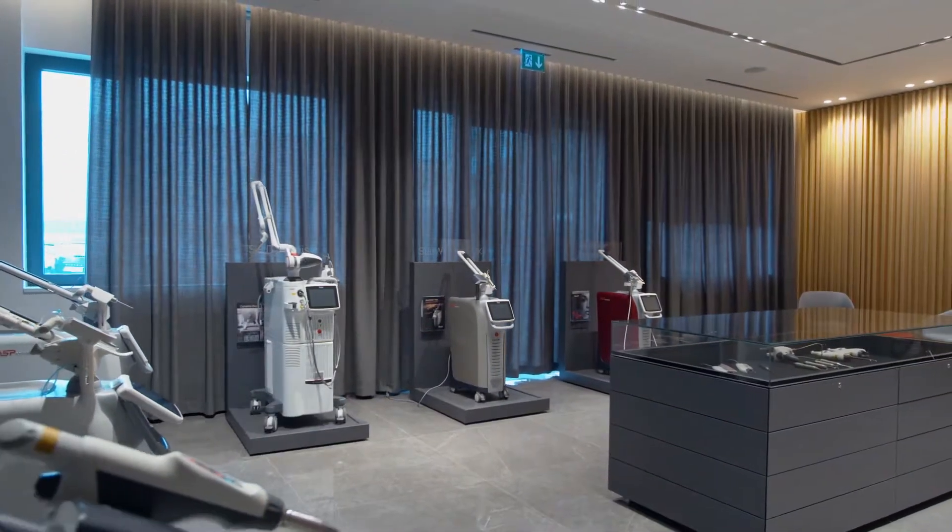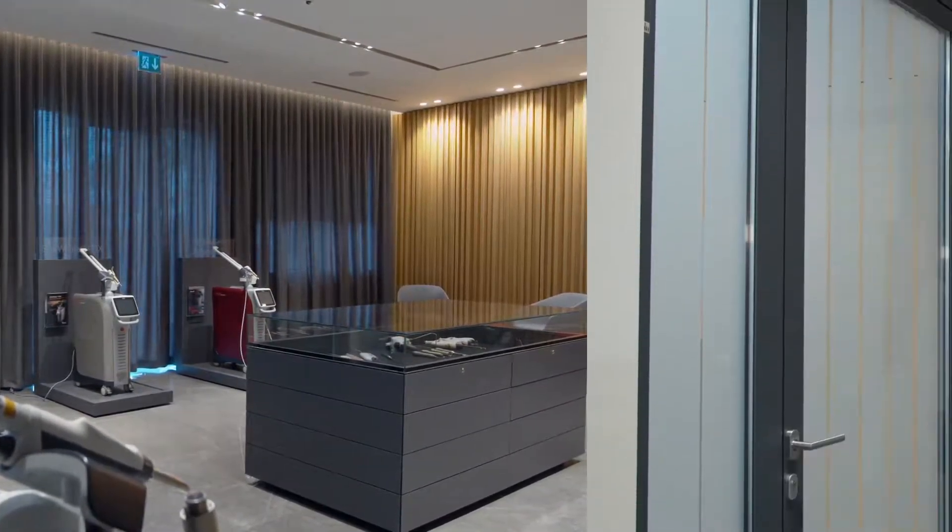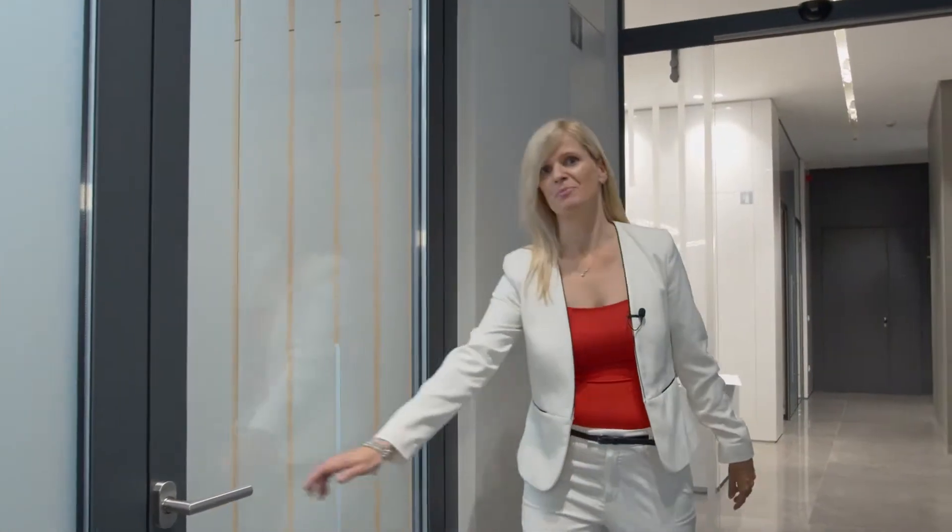Let's continue the tour to our first meeting room. This room is currently being used by our R&D department, but normally we have small groups of practitioners here for theoretical education.